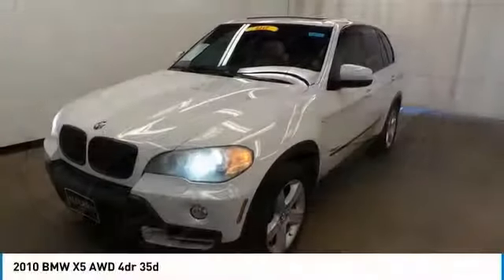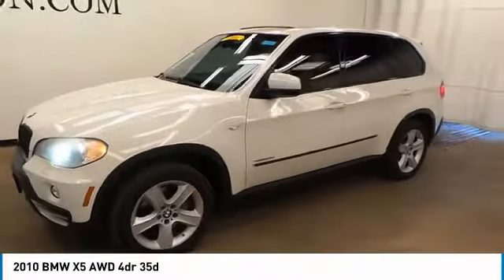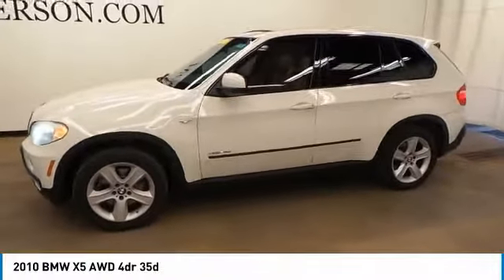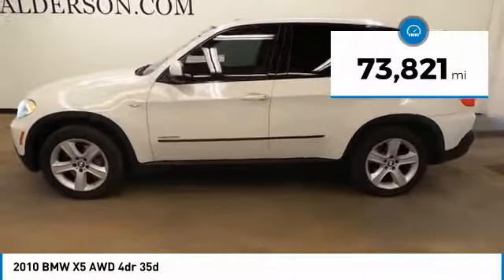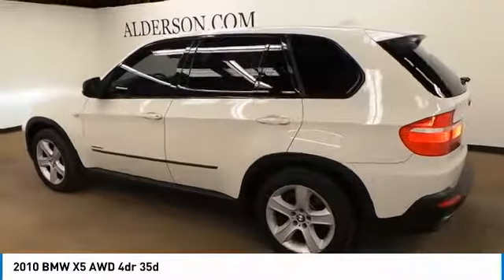Check out the 2010 X5. The BMW X5 is an award-winning performance, space, and efficiency vehicle. This vehicle has less than 75,000 miles. Here are some of this vehicle's great options.